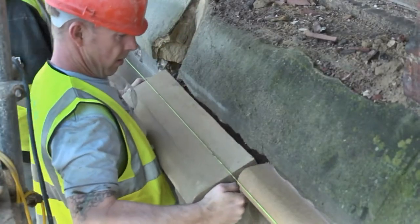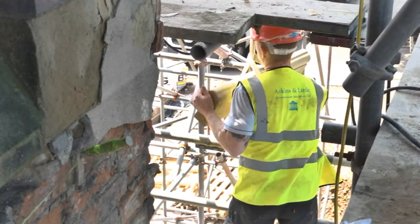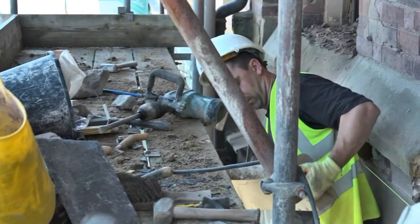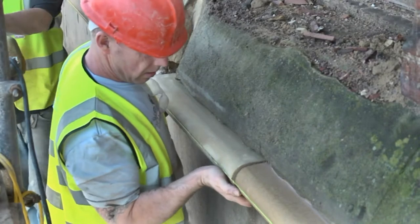However, with this building you might notice it's actually heaved at one end and moved. So we use the string line as best we can through the middle and at the end we just follow the building. With that string course, it had a couple of mouldings underneath. It's got a drip underneath so any water coming over drips down and doesn't go back into the building. The banker masons address all that by hand.